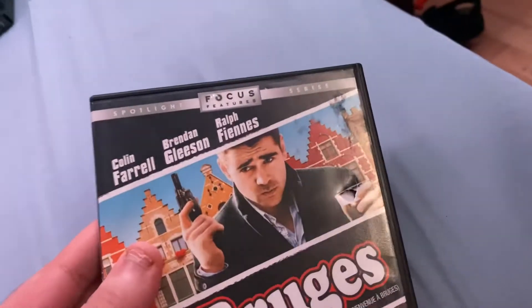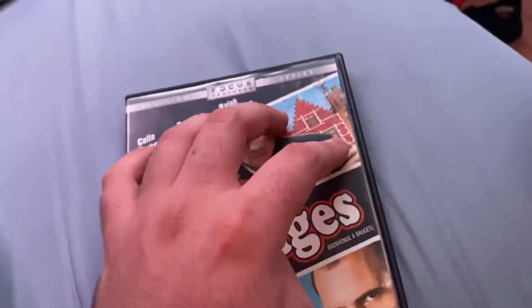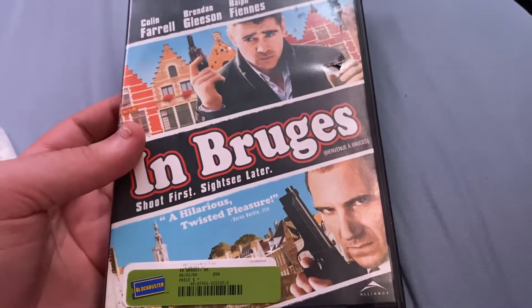Four more from Video Time. This one I'm not sure if it has the regular fanfare or the alternate fanfare at the beginning — let me know in the comments what Alliance Vebafilm logo music it will have. Bob's Day is June 1st, 2009. This is a Focus Features movie, co-produced with Film 4.